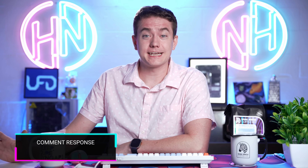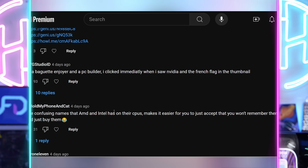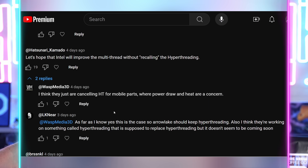Now let's get into comments from Wednesday's episode of Hot News. Big thanks to everybody for letting me take the holiday off on Thursday — it was Independence Day here in the United States. Also took Friday off since there was hardly any news. 7G Studio says: 'As a baguette enjoyer and PC builder, I clicked immediately when I saw NVIDIA and the French flag in the thumbnail.' Thank you, Rhys and Michael, for your French flag thumbnails. Hold My Phone and Cat says: 'The confusing names that AMD and Intel have on their CPUs makes it easier to just accept you won't remember them and just buy them. But which one am I buying? Who am I with an Ultra 3, i3 — are they the same thing? Ultra better? Worse? Brain broken.'